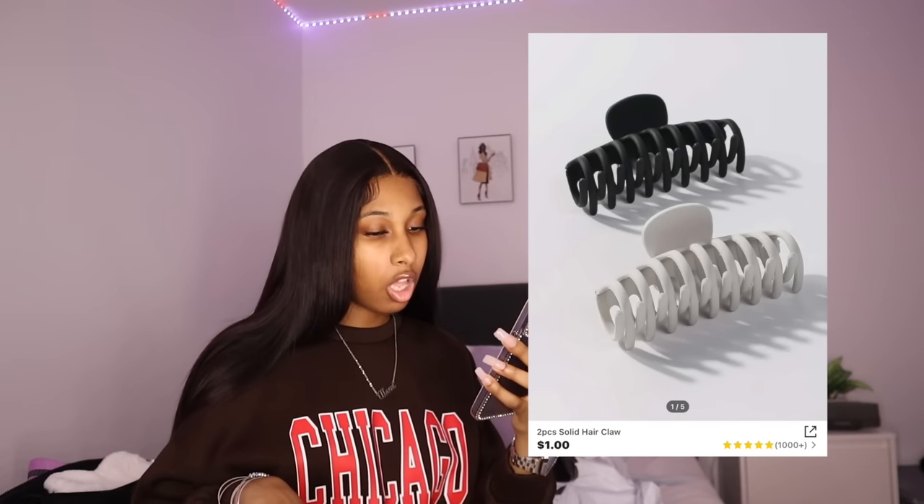You can't have enough hair ties and you can't have enough bobby pins or the little rubber bands when you're doing your own hair. Whether you've got a wig or natural hair, you're gonna need some of that stuff, so it's always good to have and it's cheap. We also have this two piece solid hair claw at 92 cents — I got it in black and in a cream color.